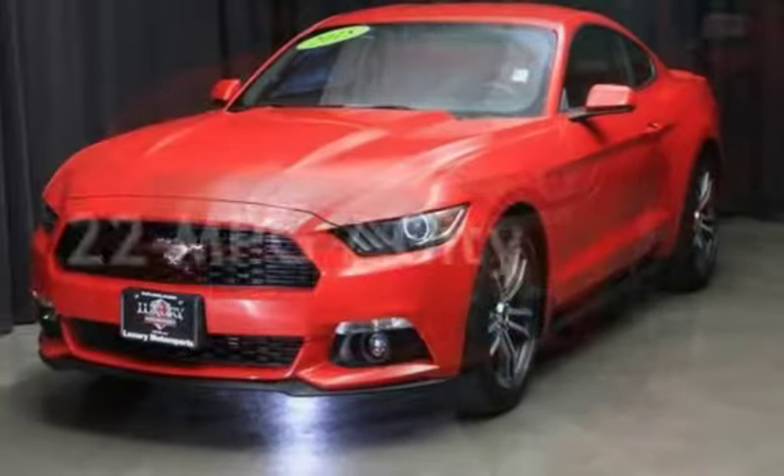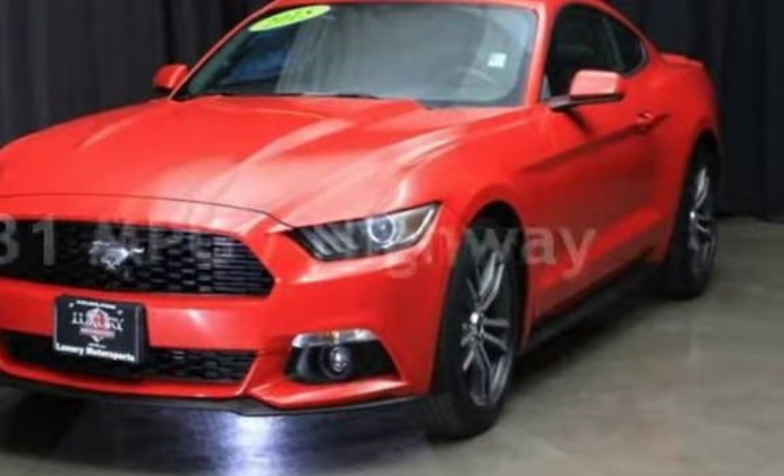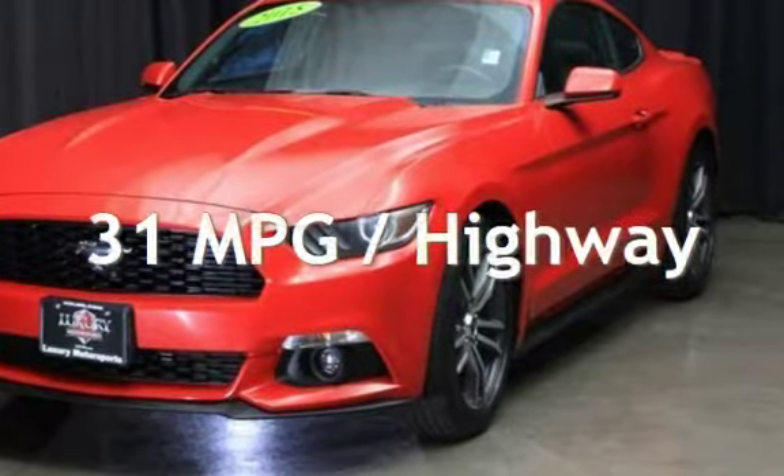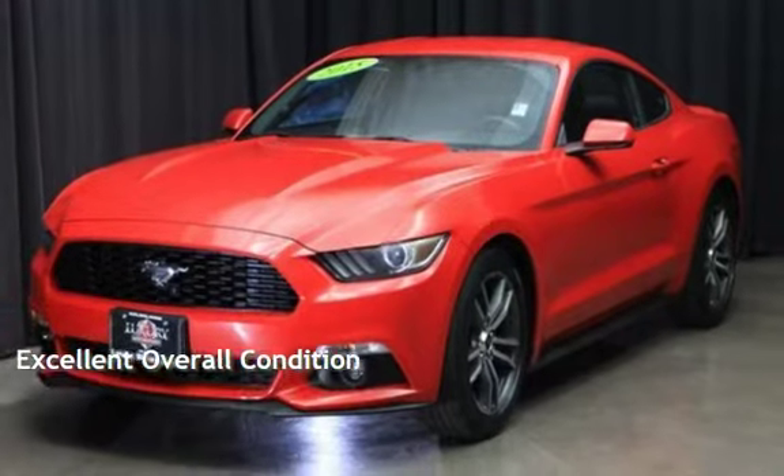Estimated fuel economy for this vehicle is 22 miles per gallon in the city, and 31 miles per gallon on the highway. This vehicle is in excellent overall condition.